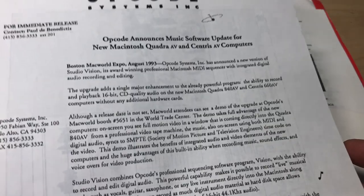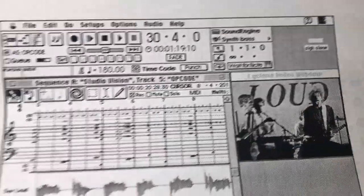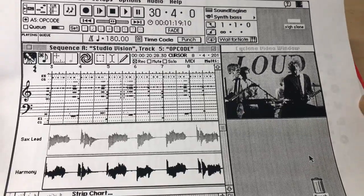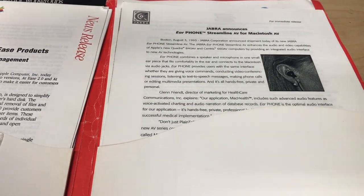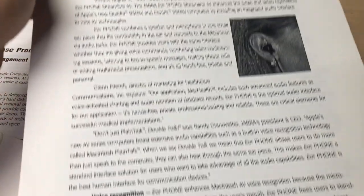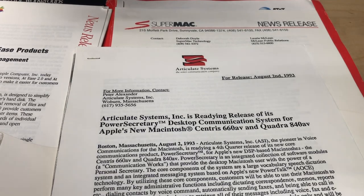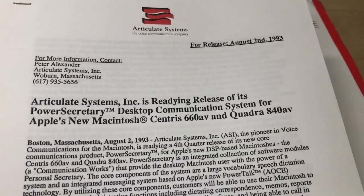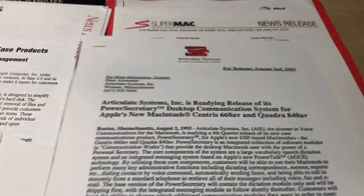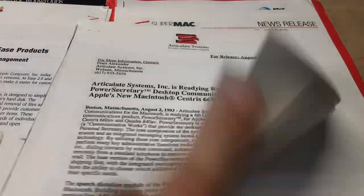Opcode - whatever that is - music software update, 16-bit CD quality audio. There's a pitch on the back showing what their software looks like. Jabra - earphones streamline AV for Macintosh AV. Voice recognition headphone, all that fun stuff. Articulate Systems. Yeah, all of these are just saying the new AV communications of the Macintosh line - we're going to support these.